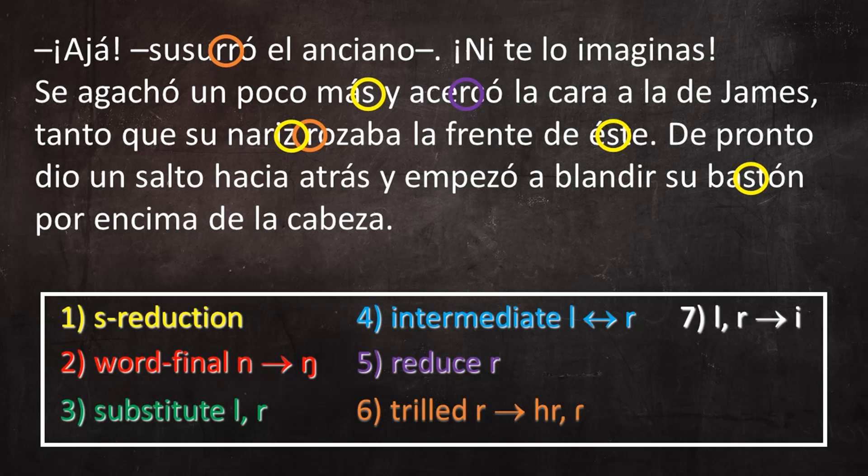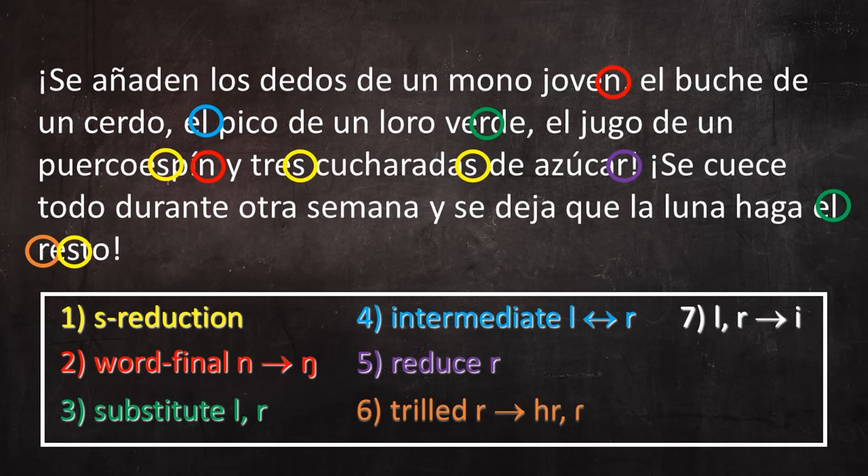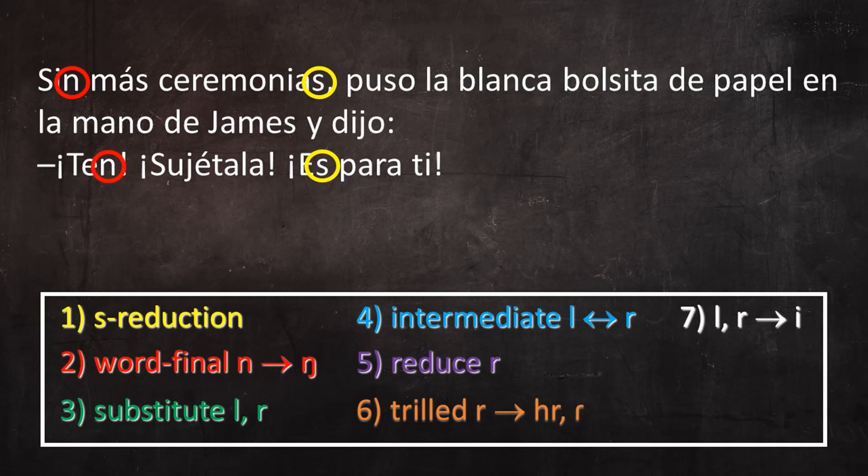—¡Pero! ¡Pero! ¿Qué son? —murmuró James, encontrando por fin su voz. —¿De dónde vienen? —¡Ajá! —susurró el anciano. —¡Ni te lo imaginas! Se agachó un poco más y acercó la cara de James tanto que su nariz rozaba la frente de este. De pronto dio un salto hacia atrás y empezó a blandir su bastón por encima de la cabeza. —¡Lenguas de cocodrilo! —gritó. Mil largas viscosas lenguas de cocodrilo, cocidas en el cráneo de una bruja muerta durante veinte días y veinte noches, con los ojos de un lagarto, se añaden los dedos de un mono joven en el buche de un cerdo, el pico de un loro verde, el jugo de un puerco espín y tres cucharadas de azúcar. Se cuece todo durante otra semana y se deja que la luna haga el resto. Sin más ceremonia, puso la blanca bolsita de papel en las manos de James y dijo, —¡Ten! ¡Sujétala! ¡Es pa' ti!